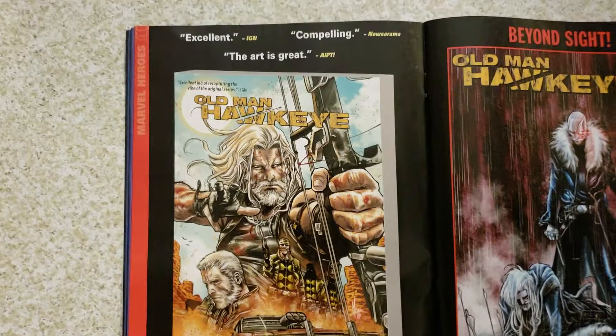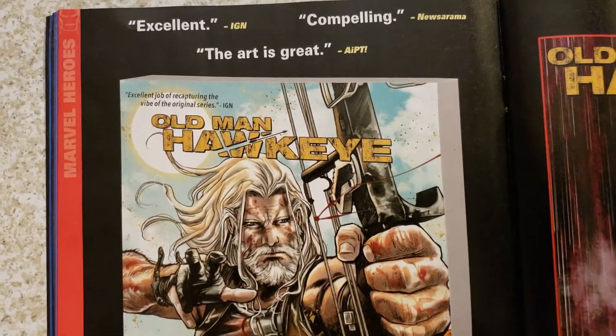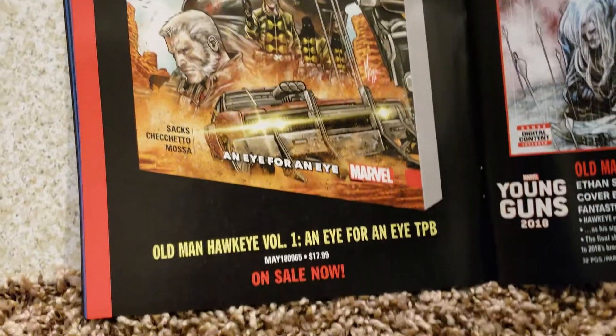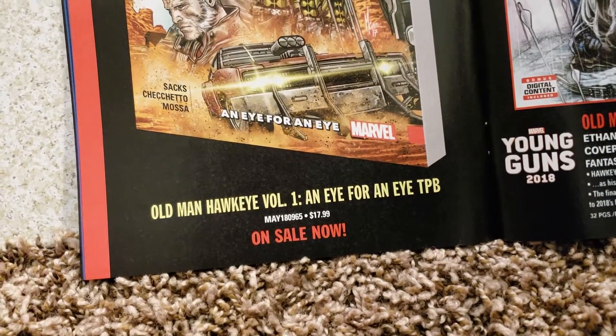Old Man Hawkeye — now we're going to some trades here. Excellent, compelling, the art is great. Old Man Hawkeye Vol. 1 — I For an I trade paperback, on sale now, $17.99. That Old Man Wolverine right there, and he's Old Man Multiple Man.